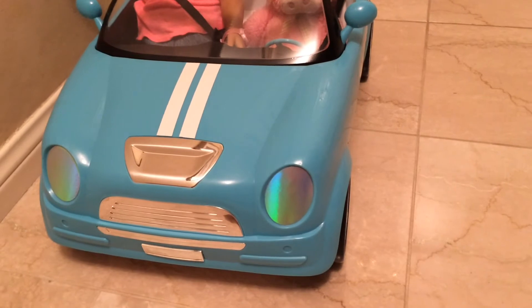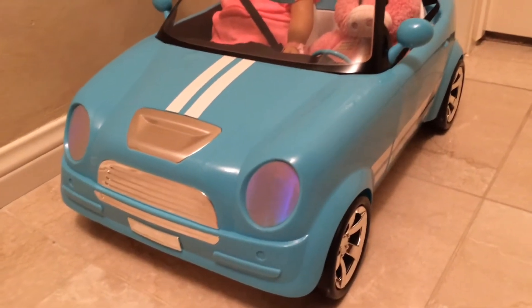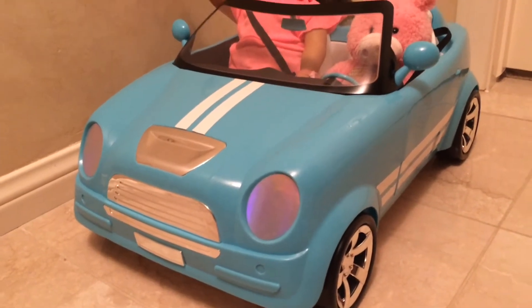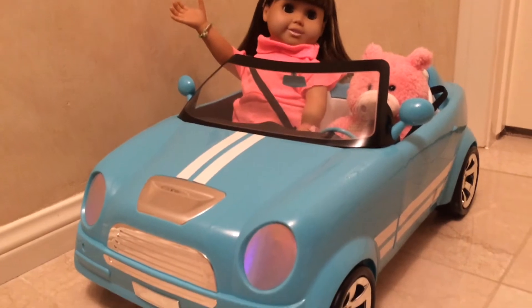This doll car is sold by Walmart and retails for $49.94, but was purchased at a discounted price of $32.94. I received it as a birthday present for my 18th birthday.